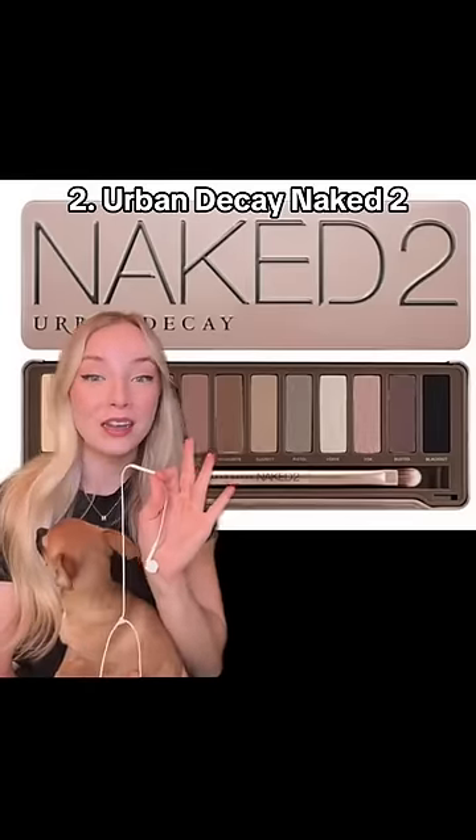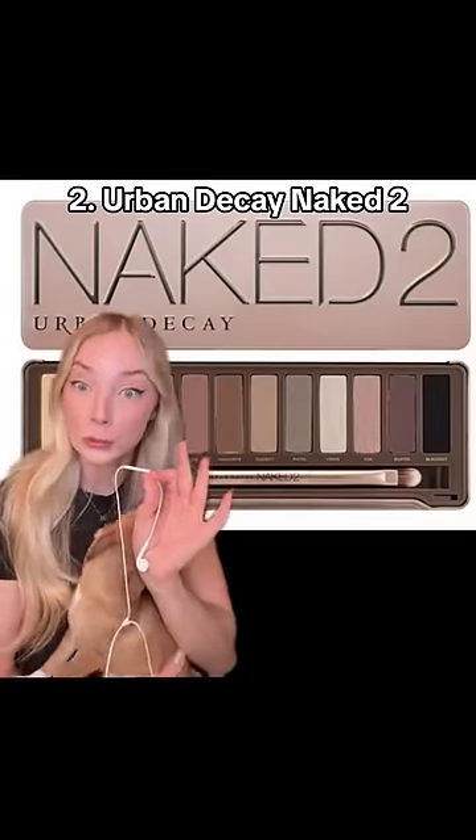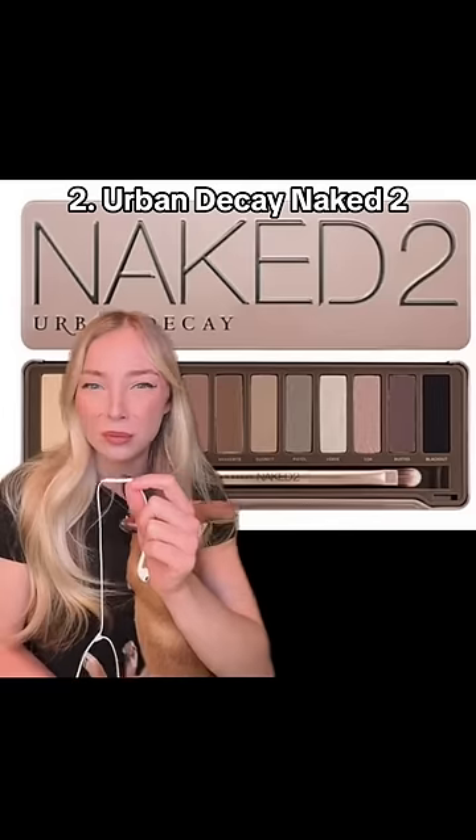Moving on to the Urban Decay Naked Palettes, particularly Naked 2. If I had to pick between Naked or Naked 2, I would go with Naked 2. But I really don't understand how Naked 3 is still in the picture, but 1 and 2 got the ax.